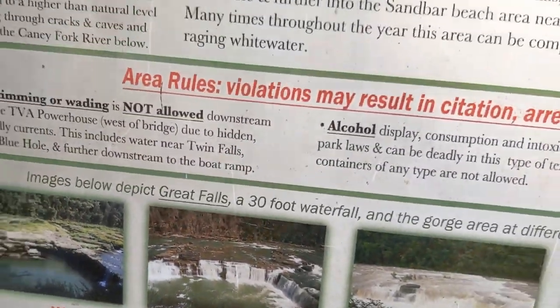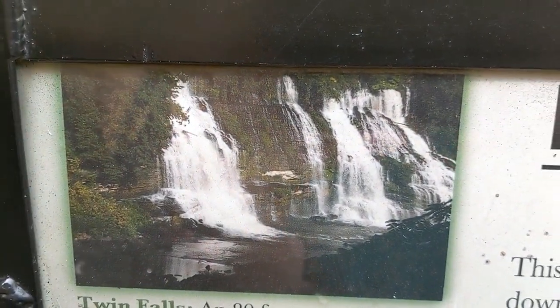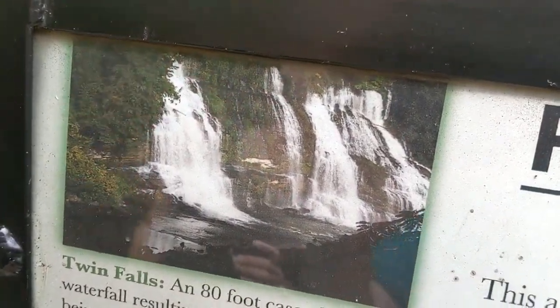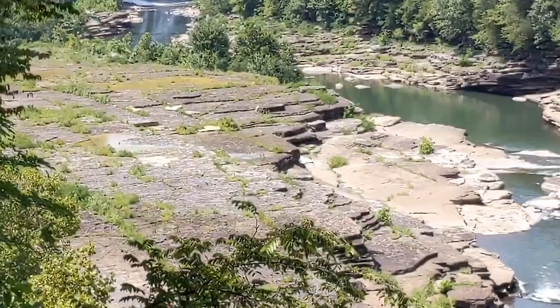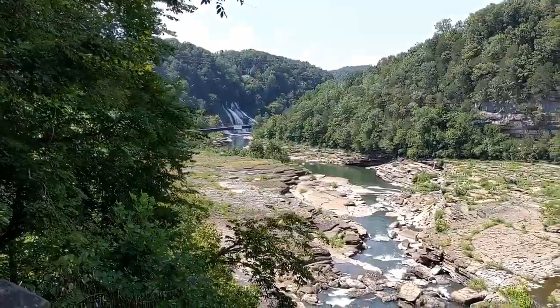And then show them the Twin Falls. Twin Falls, which is just there — you'll see that video. But you can see it in the background. I'll give you a little sneak peek of a live shot of it. But to see that video, you're going to have to go to our previous one.